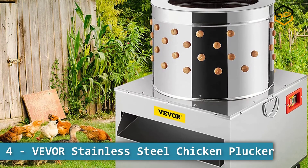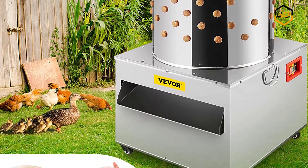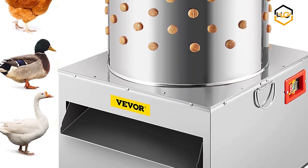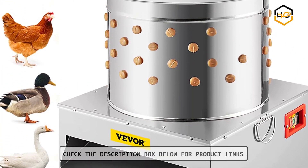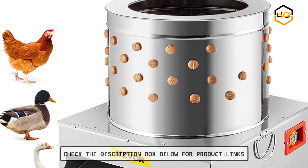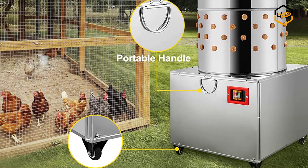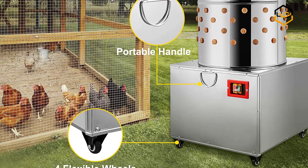At number 4 we have the Vivore Stainless Steel Chicken Plucker. This chicken plucking machine is made of high quality 430 stainless steel. It features excellent water resistance and rust resistance for long term use. It comes with 106 rubber fingers that can naturally and gently clean feathers and dirt from the skin of birds.